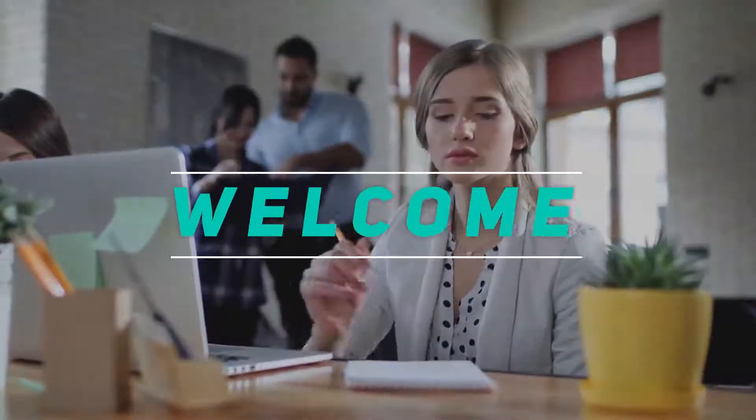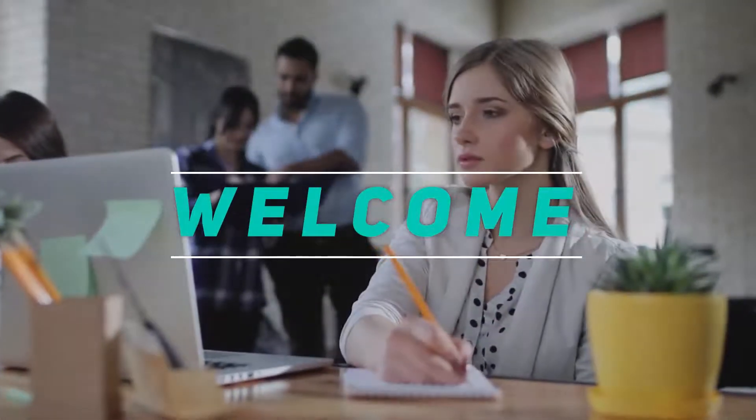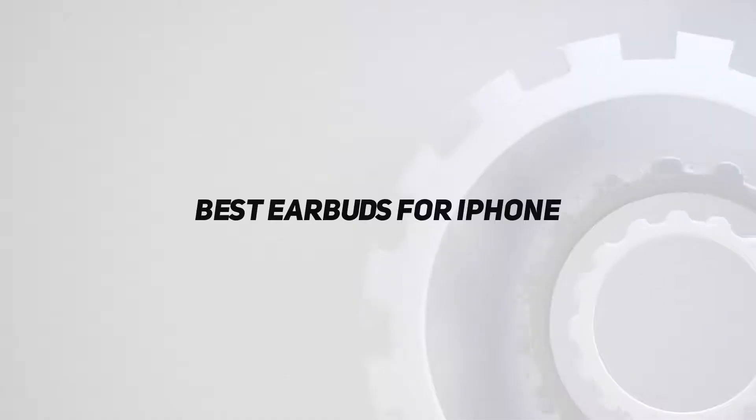Hey, welcome back to my channel. In this video, I'm gonna talk about the top 5 best earbuds for iPhone.